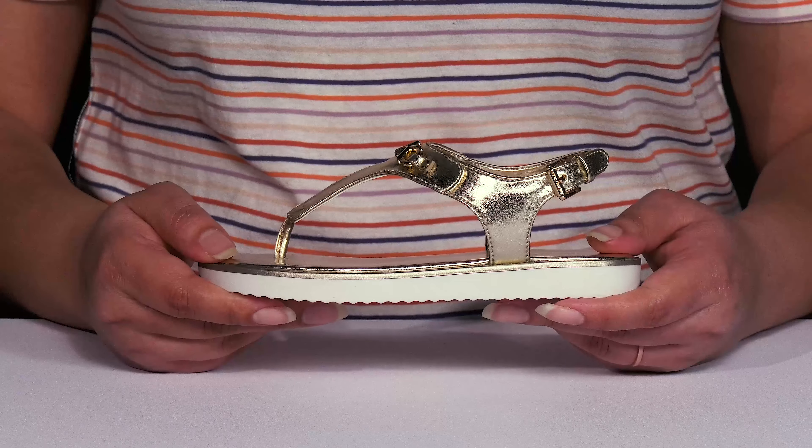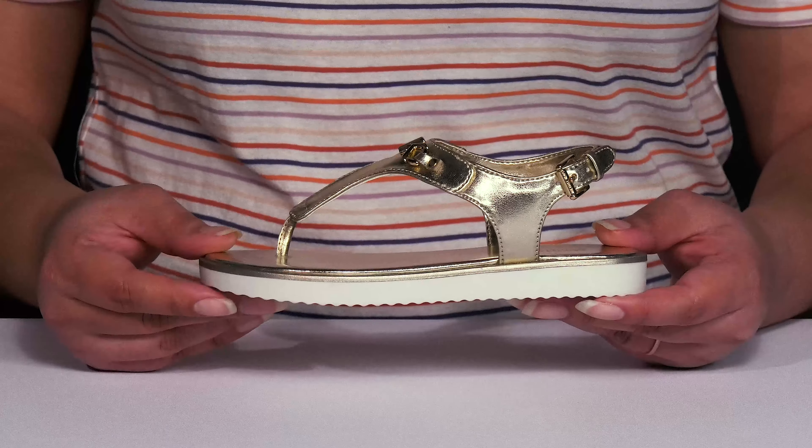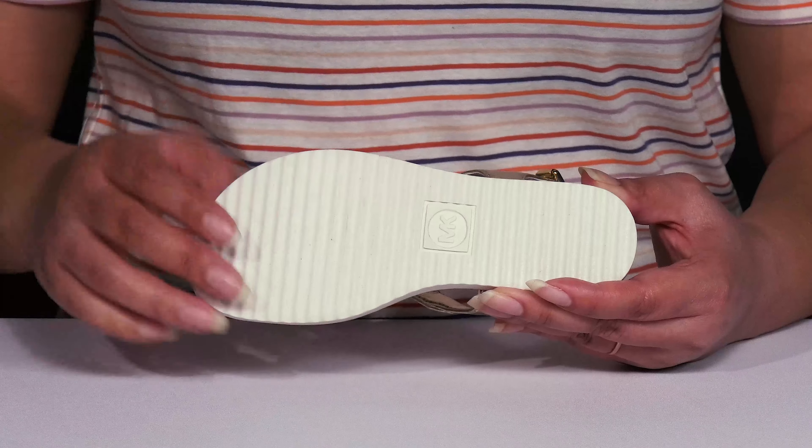They have a sturdy and durable build that's made to last, and they'll get a small lift from the platform. It's all on top of a durable rubber outsole that has a grippy scalloped tread for traction.